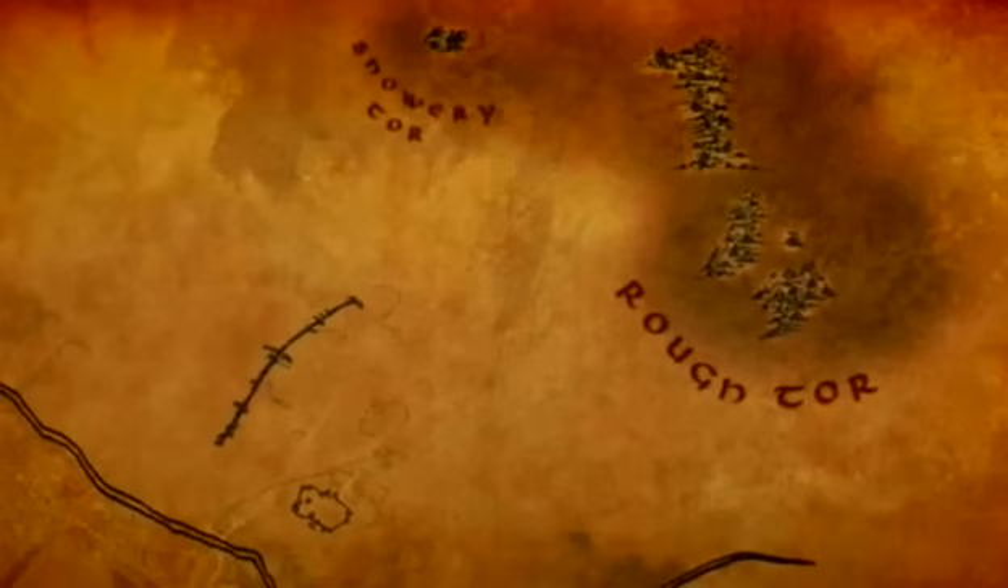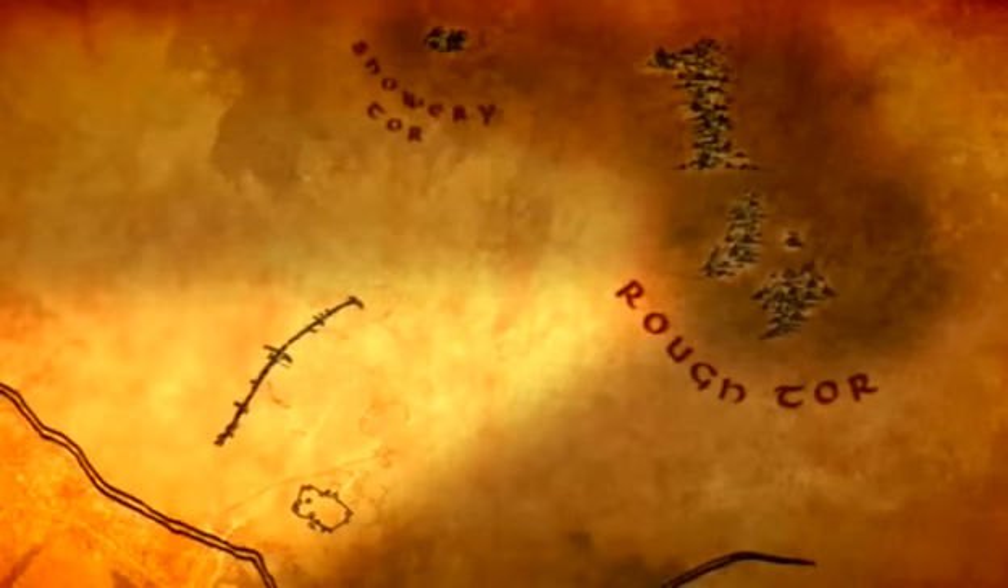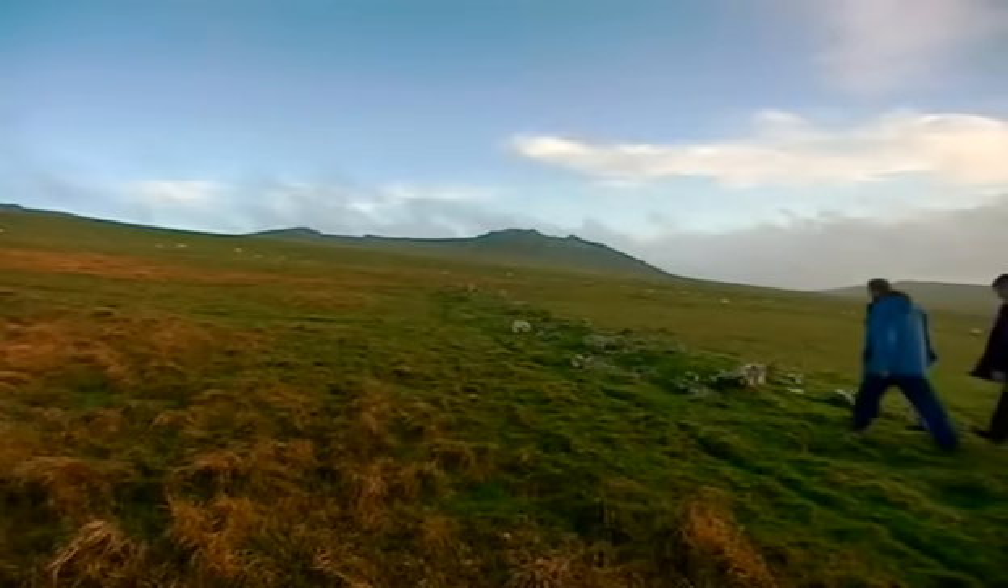Stuart also believes Roe Tor provides a connection between the mysterious stone bank and the much later settlement. He suspects both are focused on the Tor, but proving it can't be achieved by digging alone.